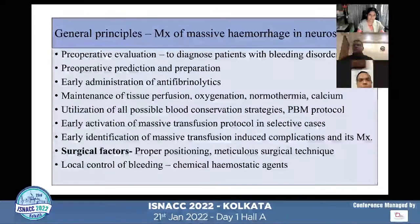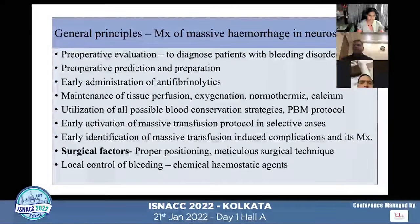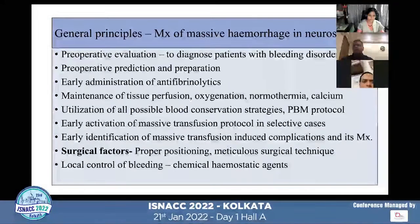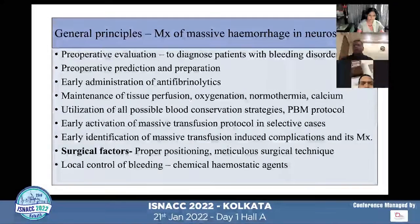Whenever we manage patients with massive hemorrhage, there are certain principles to be followed: thorough preoperative evaluation, preoperative prediction and preparation, early administration of antifibrinolytics, maintenance of tissue perfusion and oxygenation, maintenance of normothermia and ionic calcium, utilization of all possible blood conservation strategies including patient blood management protocol, early activation of massive transfusion protocol in selective cases, and early identification of transfusion-induced complications.